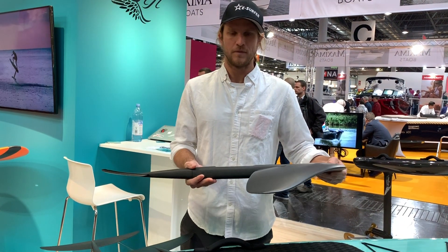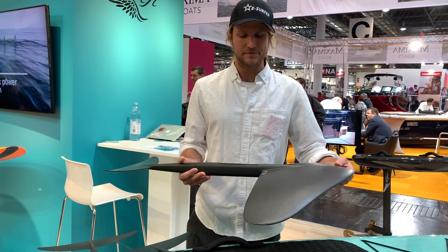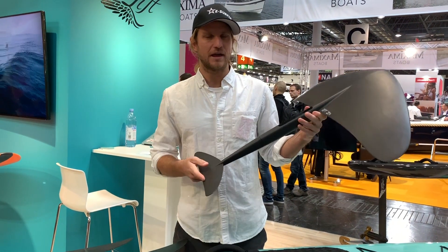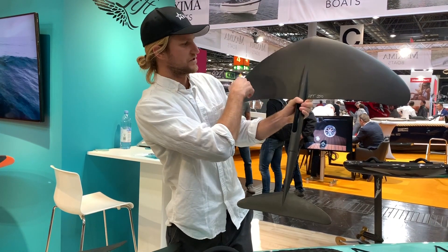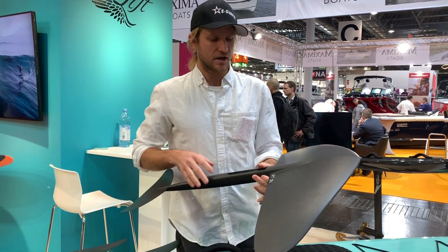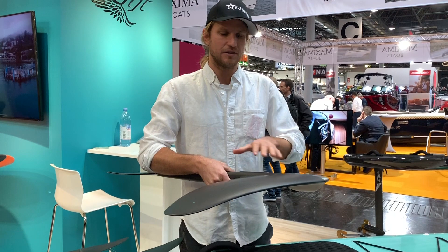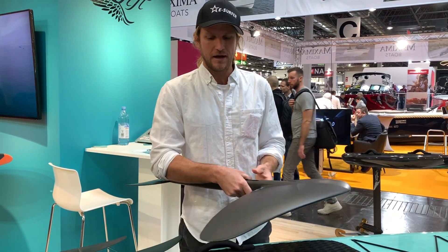The 250 is extremely stable and very easy to use — if you want absolute confidence you can run this. If you're a school wanting to teach, you'll get everybody up and foiling within minutes with this surface area. The larger the wing, you can lift up at slower speeds and you have more platform to stand on, so it's very stable and easy to ride.